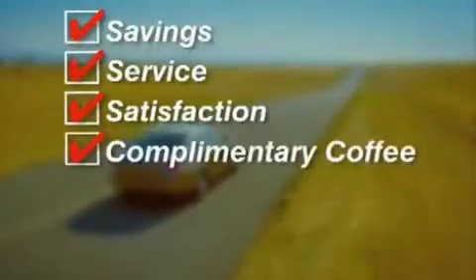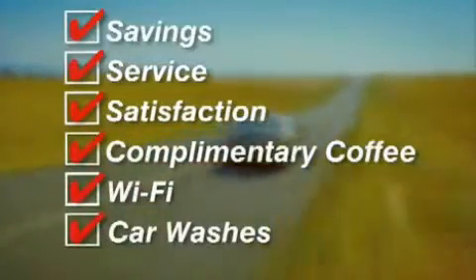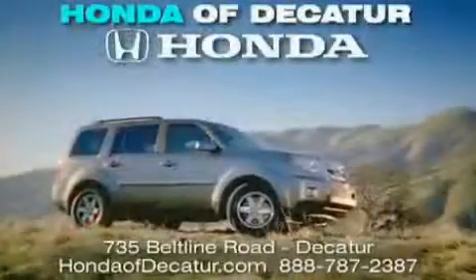Complimentary coffee, Wi-Fi, and car washes. Schedule your test drive today. Honda of Decatur, on the Beltline — it's easier here.